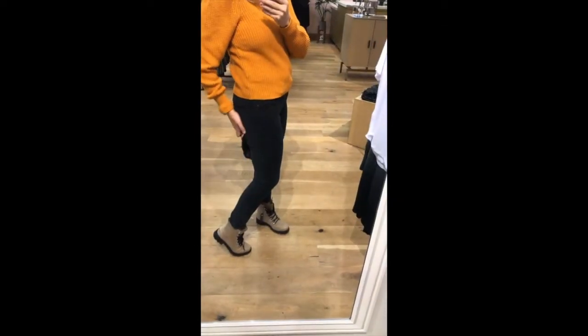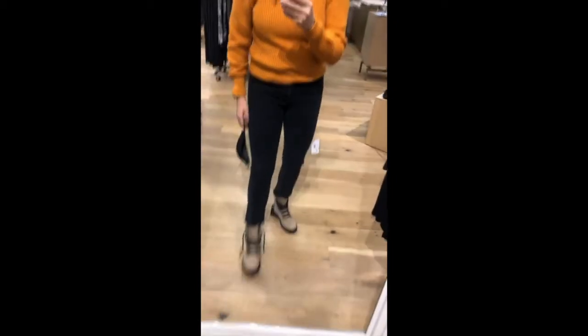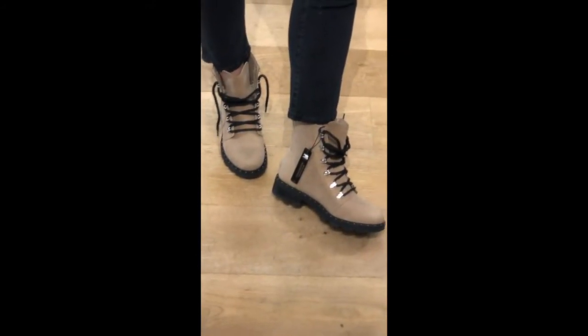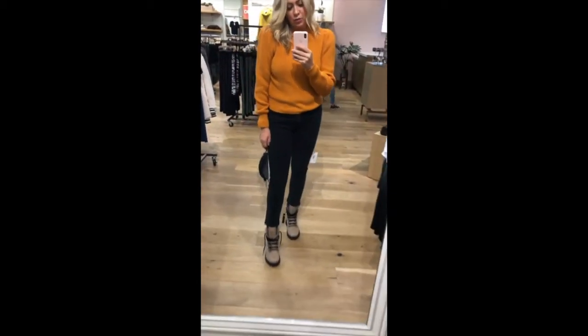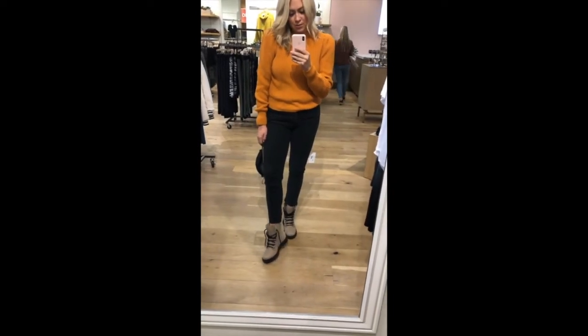The combat boots — can we talk about them? These are Sorrells, which everyone knows are totally worth the money. They're in tan and suede, and they're so good. They're just a really cute way to jazz up this little sweater.